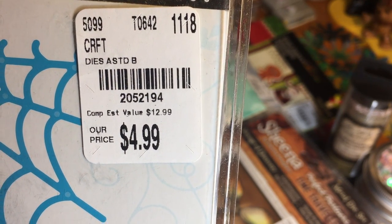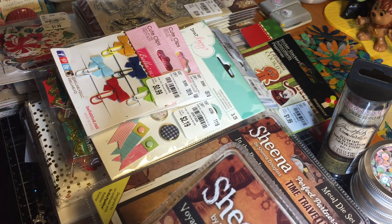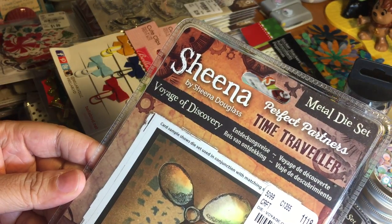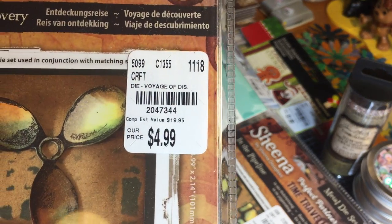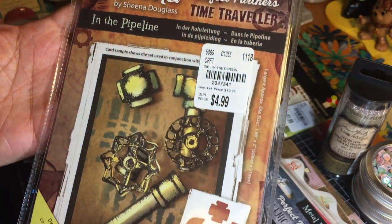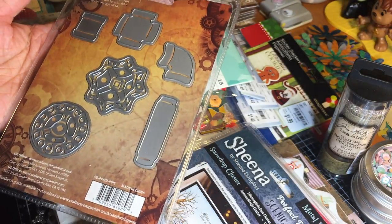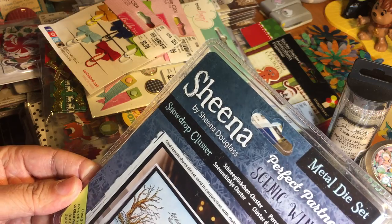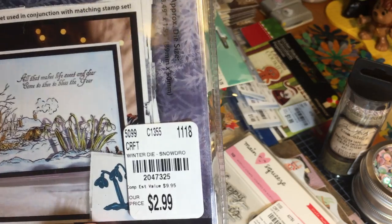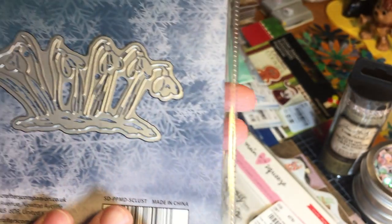Here are the Sheena metal die sets by Sheena Douglas. This one is called Voyage of Discovery — really so much fun, so many things you can do with this. Then there is one called In the Pipeline, fun for grungy or steampunk type projects. This one is called Snow Drop Cluster — they put the price tag right over the photo, but it creates a little cluster of flowers. There is the die cut itself.